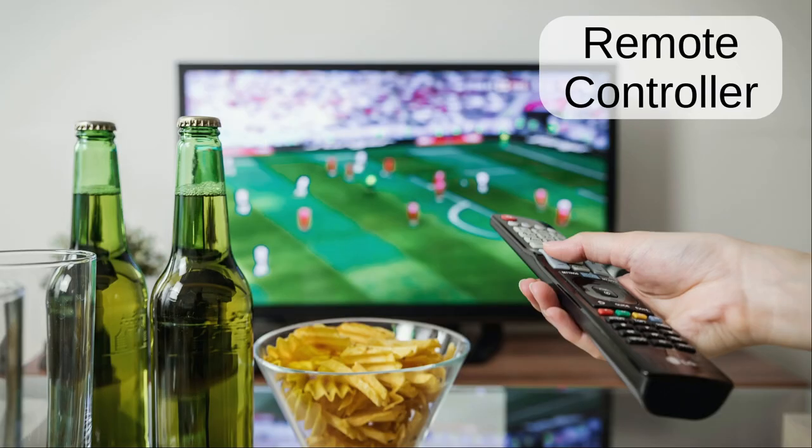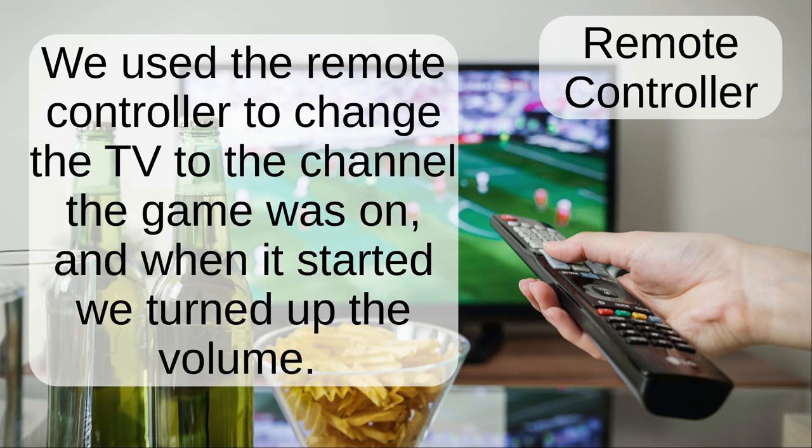Remote controller. We used the remote controller to change the TV to the channel the game was on. And when it started, we turned up the volume.